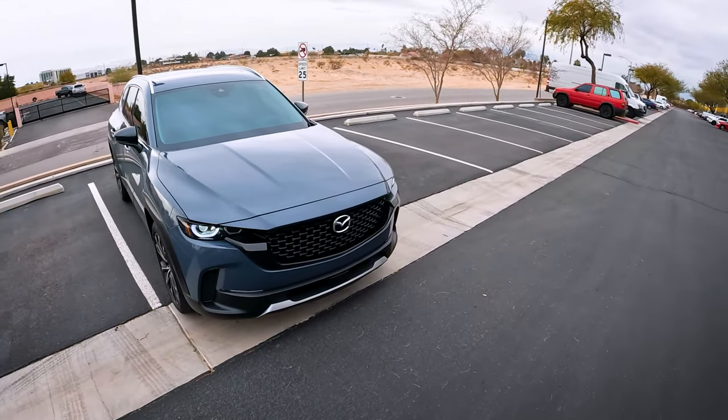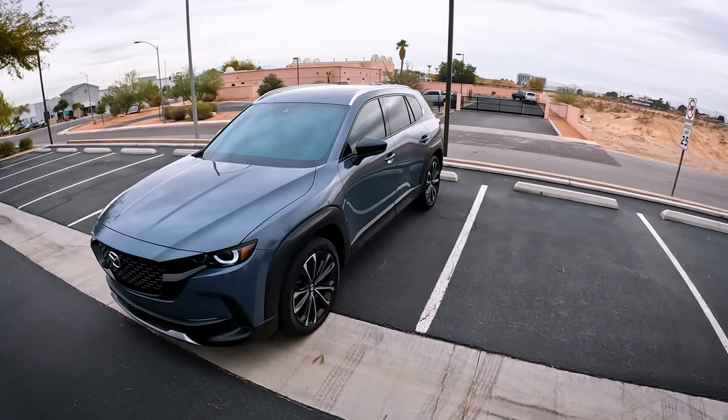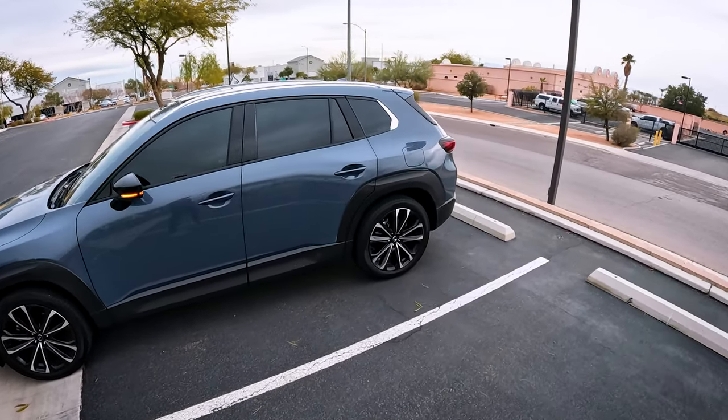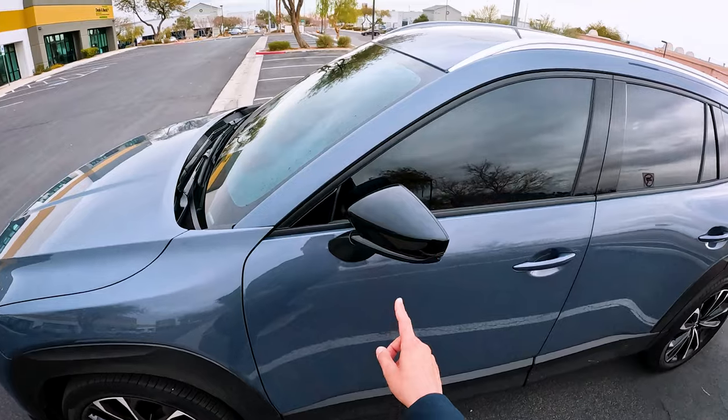But overall, you've got to admit, this thing is one hell of a looker by small CUV standards, of course. Alright, going back to the indicators.